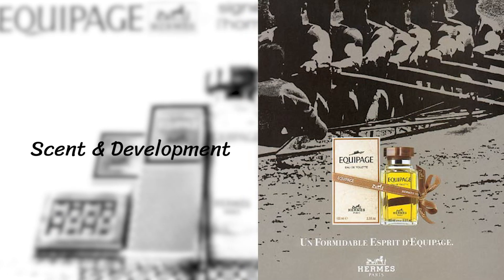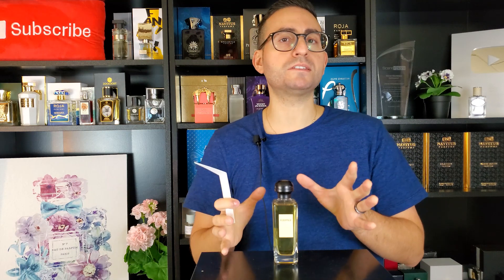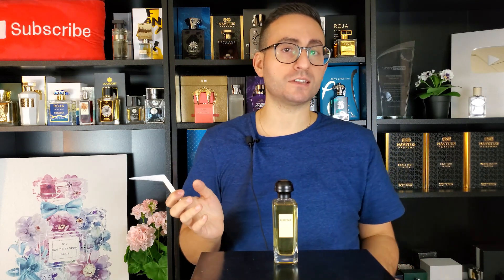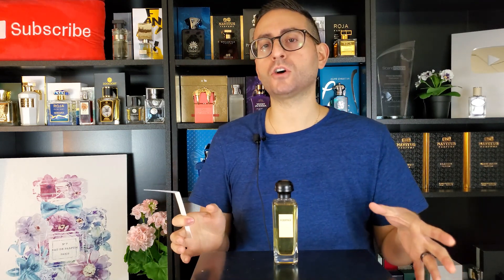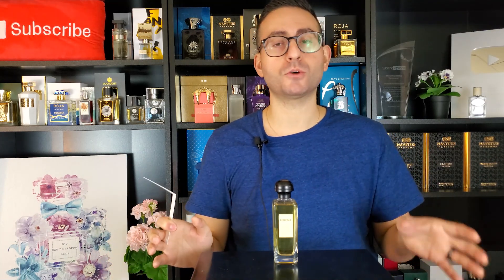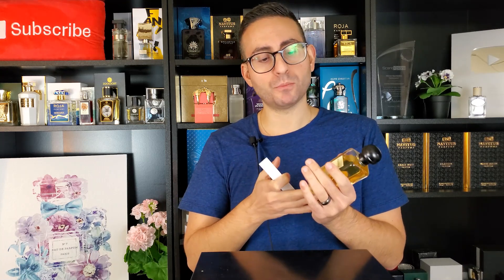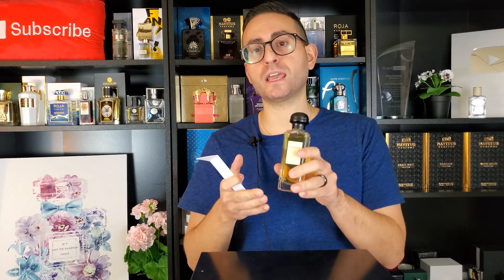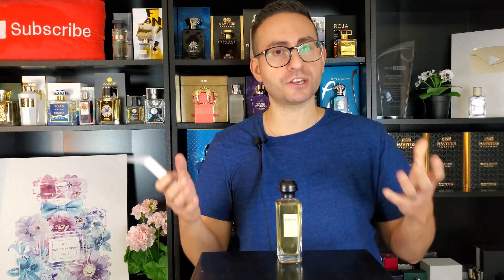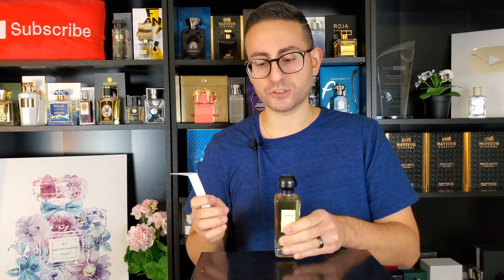Before I discuss the smell, I want to mention that there is a more recent addition that came out in 2015 called Equipage Geranium, composed by Jean-Claude Elena. In this video I'm only going to be discussing the original, composed by Guy Robert, which came out in 1970. Please note as a consumer that there is a more recent version spaced out a few decades after the release of the original.